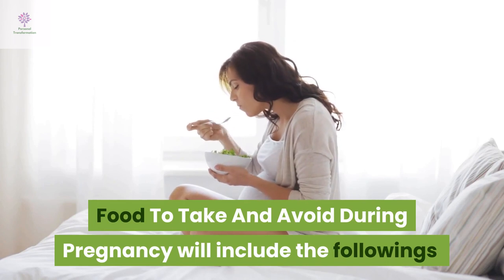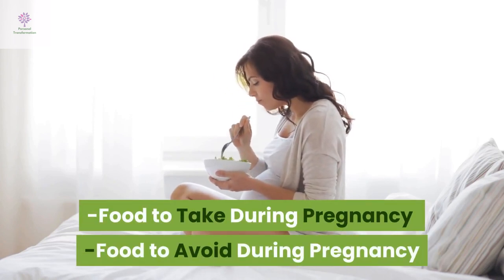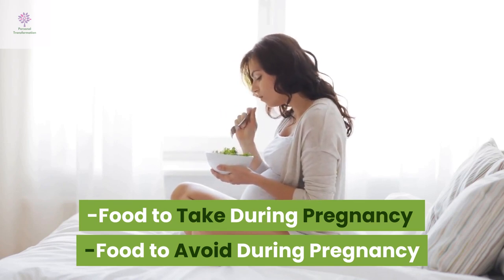Food to take and avoid during pregnancy will include the followings: food to take during pregnancy, and food to avoid during pregnancy.